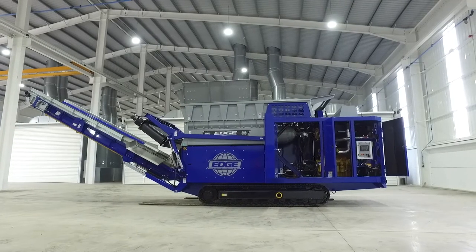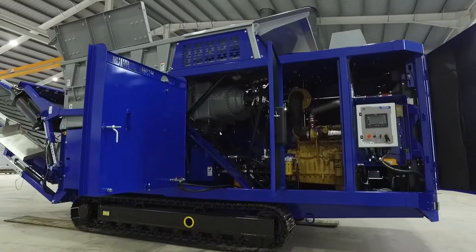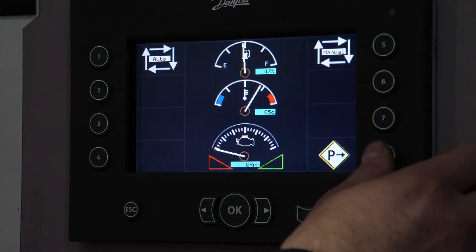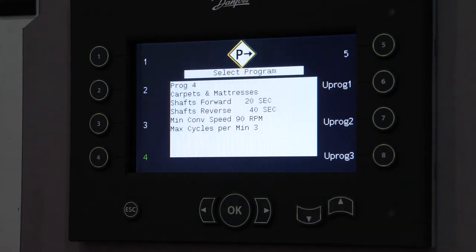Different powertrain options are available including Tier 3 LRC and Stage 5 engines. Customers also have the option of choosing an electric hydraulic power configuration.